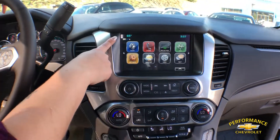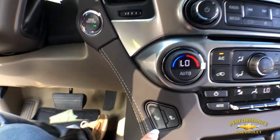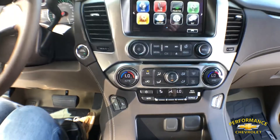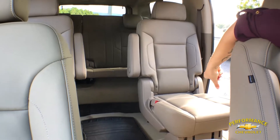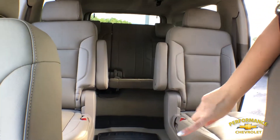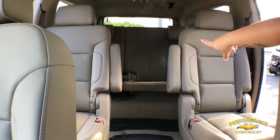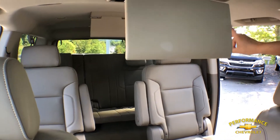It has heated seats for you and your passenger. In the second row on the inside, we have the captain's chairs, which make it easily accessible for your passengers to access that third row seating back there. We also have two DVD players for your passengers to enjoy while you're on the go.